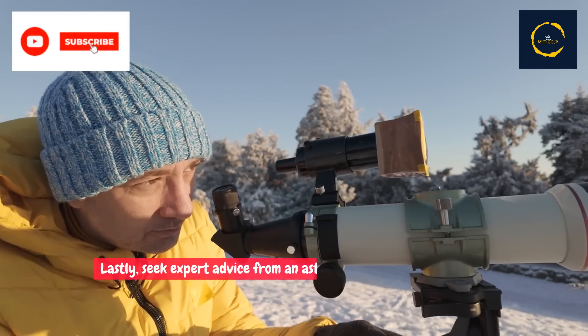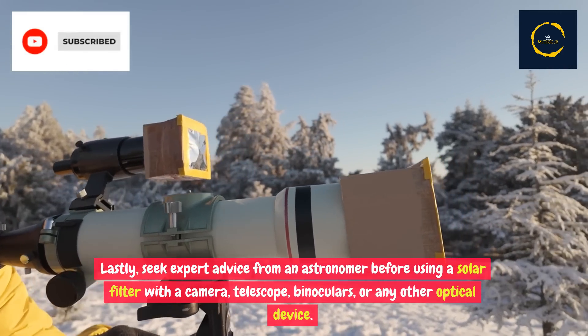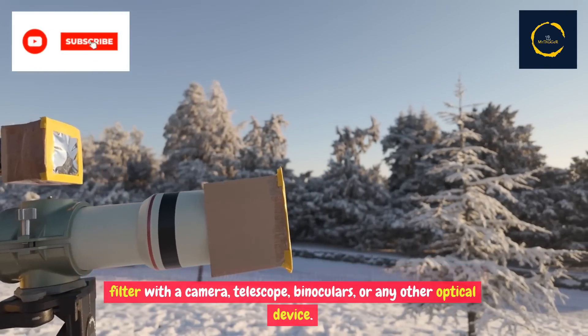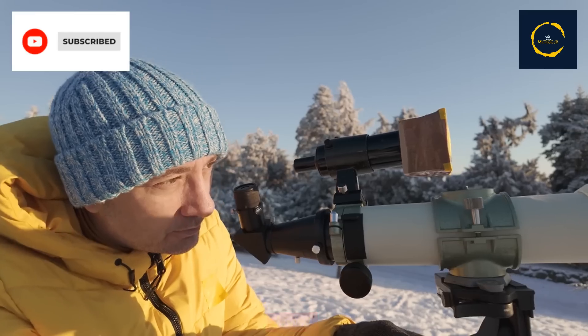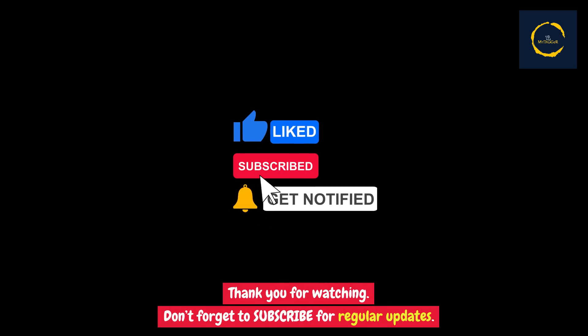Lastly, seek expert advice from an astronomer before using a solar filter with a camera, telescope, binoculars, or any other optical device. Thank you for watching. Don't forget to subscribe for regular updates.